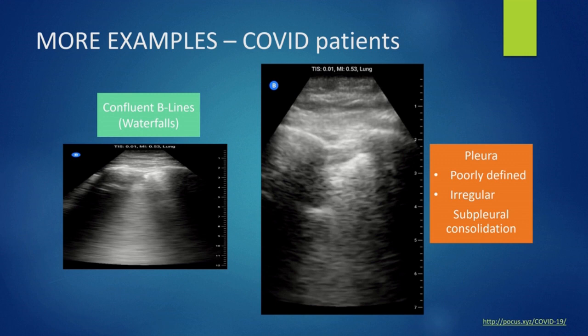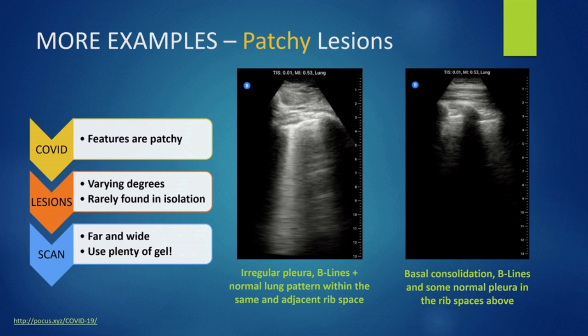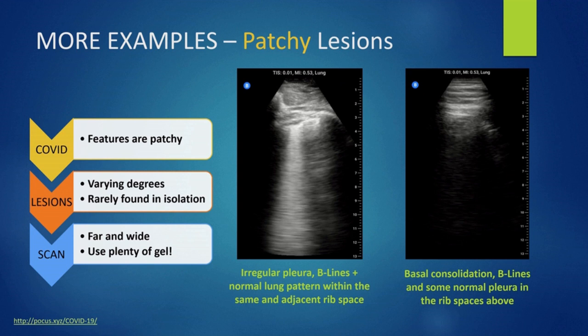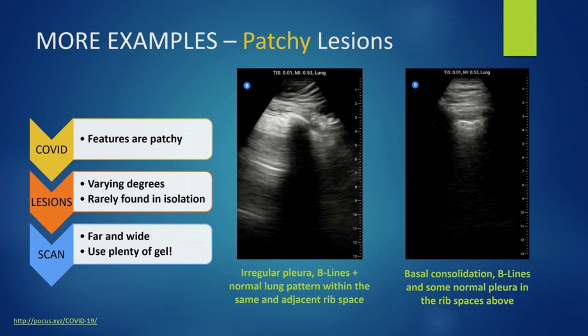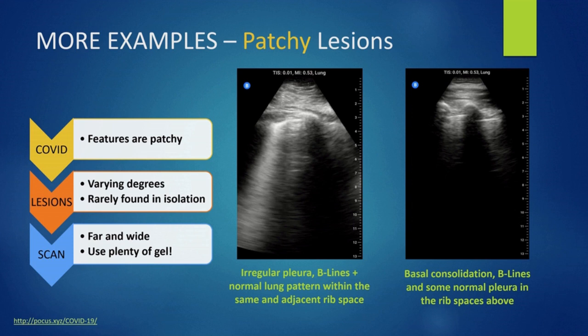More examples! Features are patchy in COVID, so you can find some normal bits and abnormal bits within the same zone or within the same intercostal space. Varying lesions are found, although rarely in isolation. So scan far and wide with plenty of gel.